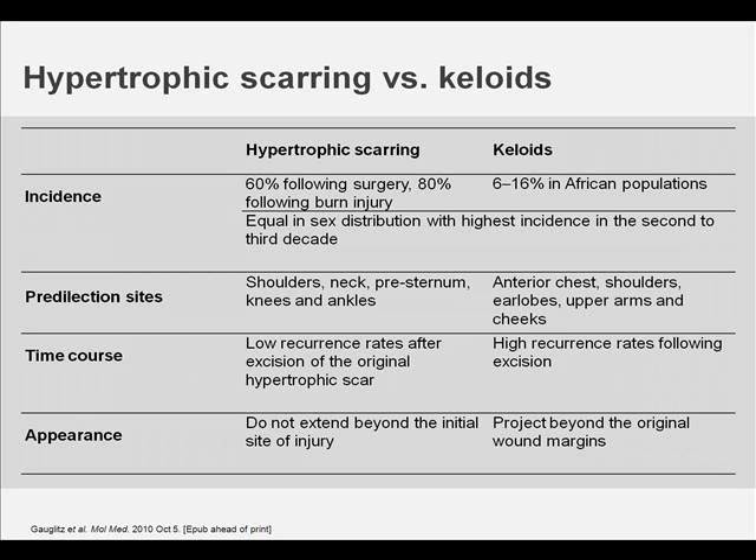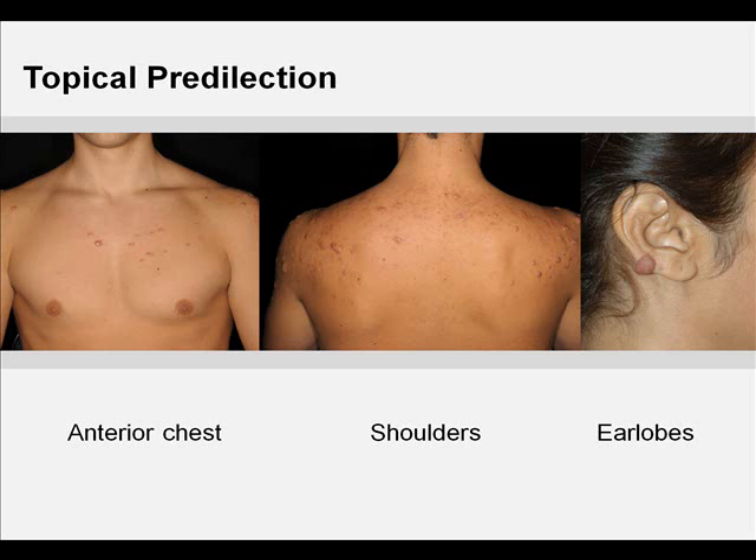It is critical to point out that keloids tend to recur following excision, while new hypertrophic scar formation is rare after excision of the original hypertrophic scar. In the majority of cases, hypertrophic scarring develops in wounds at anatomic locations with high tension such as shoulders, neck, pre-sternum, knees, and ankles, whereas anterior chest, shoulders, earlobes, upper arms, and cheeks have a higher predilection for keloid formation.